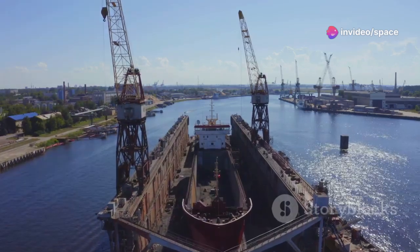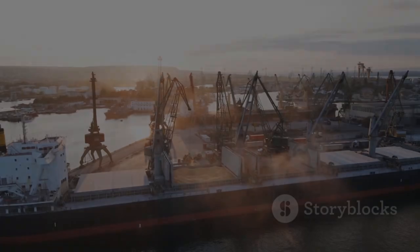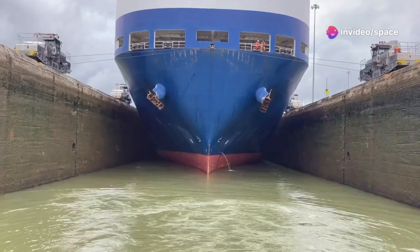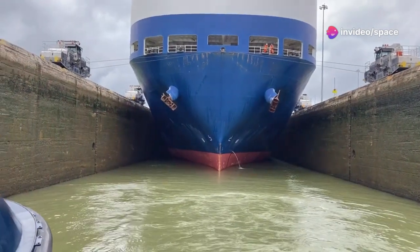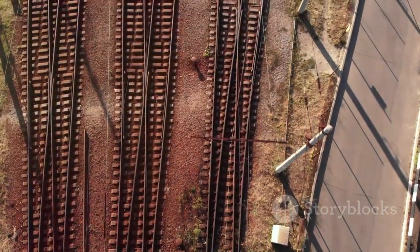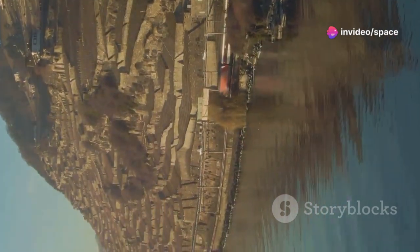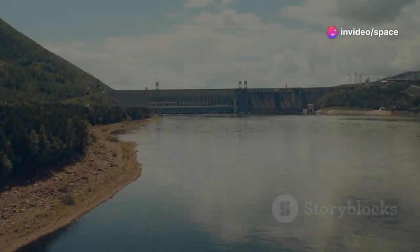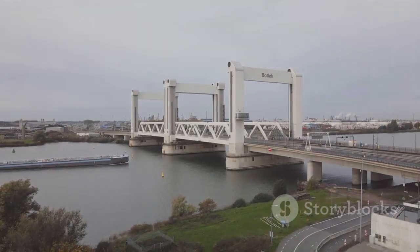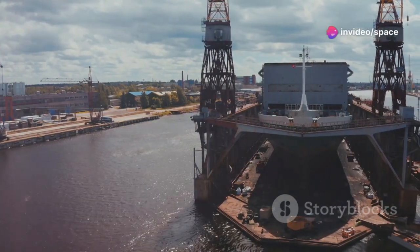Our adventure now leads us into the depths of Siberia, where the impressive Krasnoyarsk ship lift in Russia is located. This ingenious system merges water and rail to transport ships over the Krasnoyarsk Dam. Ships are placed into a unique basin, which is then elevated out of the water and onto a railway track. The basin, with the ship aboard, is then hauled uphill on a specially designed railway track, overcoming the dam's impressive 320-foot height difference. It's an unconventional yet highly effective solution, showcasing the creativity and adaptability of engineers when faced with formidable challenges.